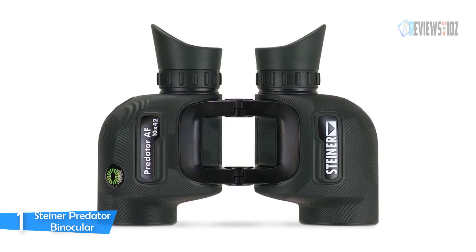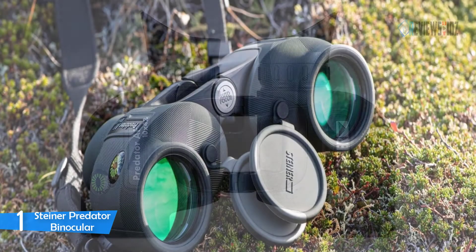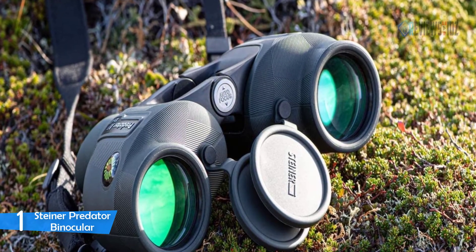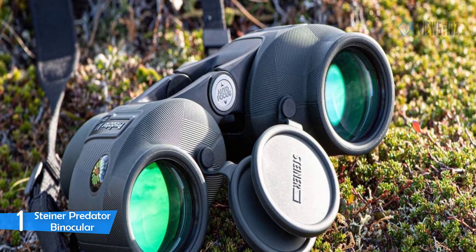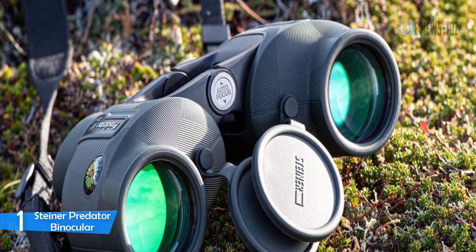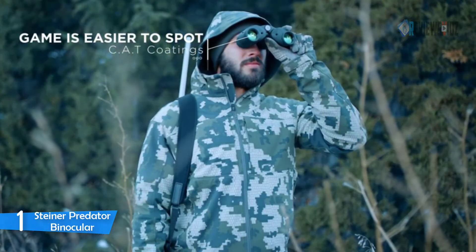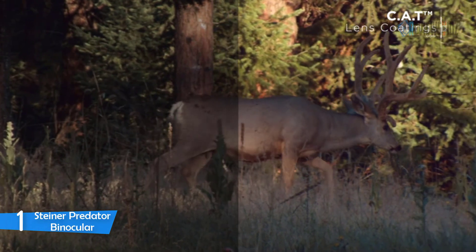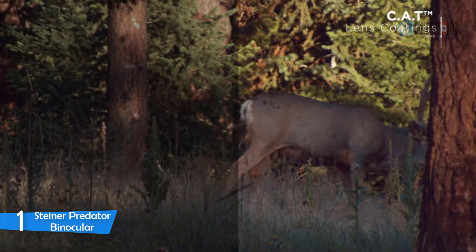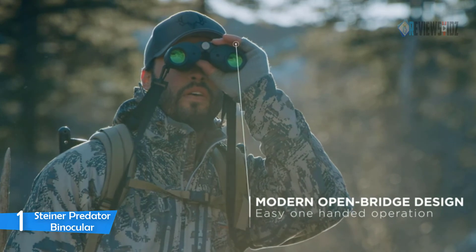The Steiner Predator's advanced optical design keeps everything in focus near and far. Its 10x magnification, CAT coatings, and wide field of view make it the ideal hunting binocular. Steiner's unique CAT technology lets you see deer and other game hiding in foliage and shade. Bright 3D depth and detail enhance your target in all conditions. The bombproof Makrolon body features an agile open-bridge design, is waterproof and fog-proof, delivering razor-sharp scouting anywhere.